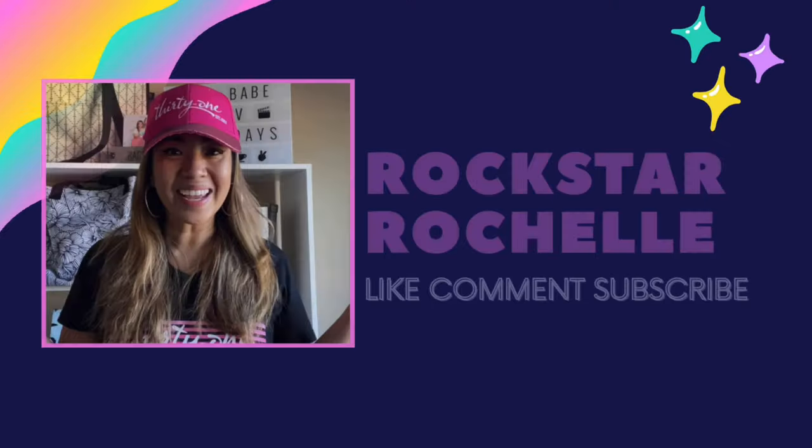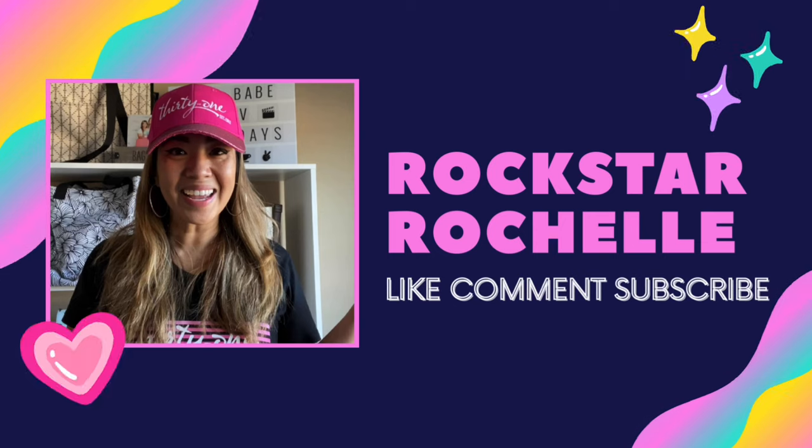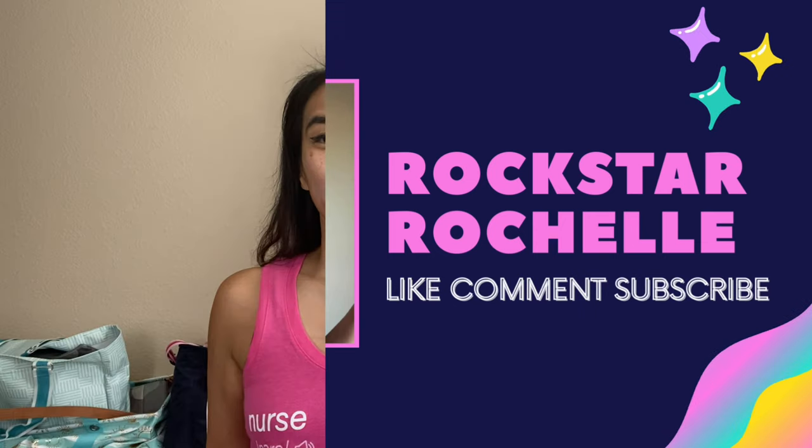Outlet Mystery Bundle! What's up, Bag Babe? It's your girl, Rockstar Rochelle, your Virtual 31 Consultant. If you're new here, hey! My name's Rochelle, I'm a leader with 31 Gifts.